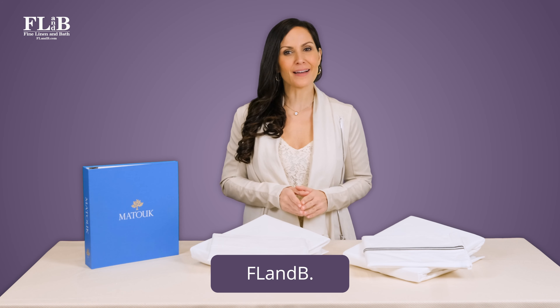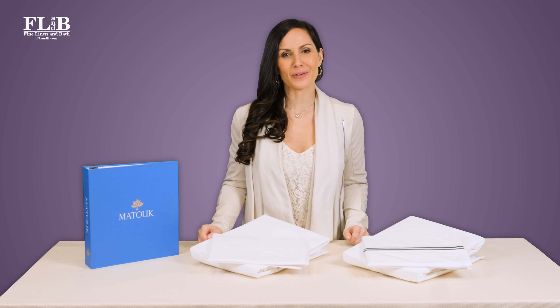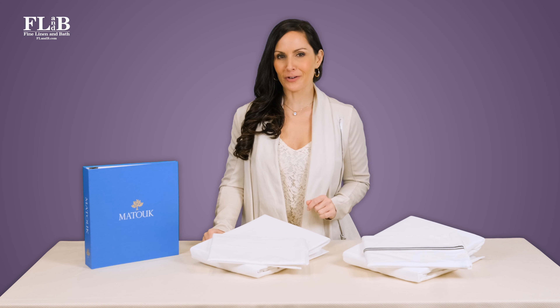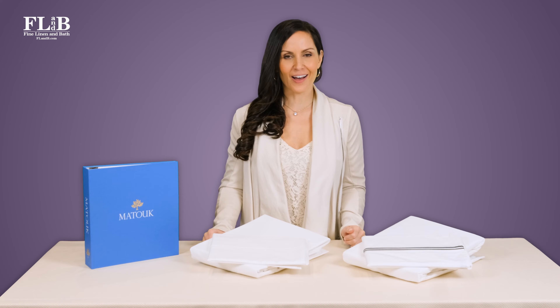Visit flandb.com to take a look at Matouk Essex and Matouk Luca, and remember to request your complimentary swatch samples. Also, be sure to check out our video on Giza cotton, which is known as the finest cotton on earth.